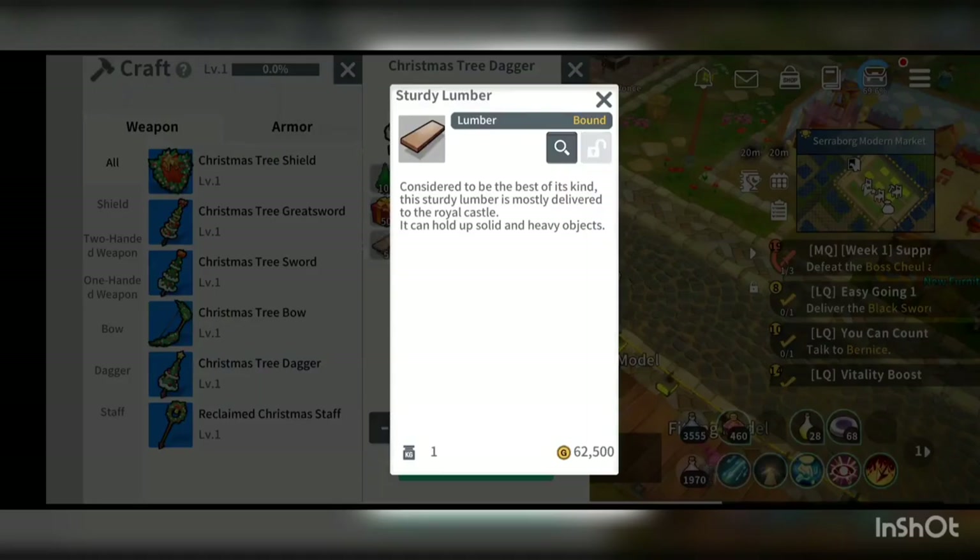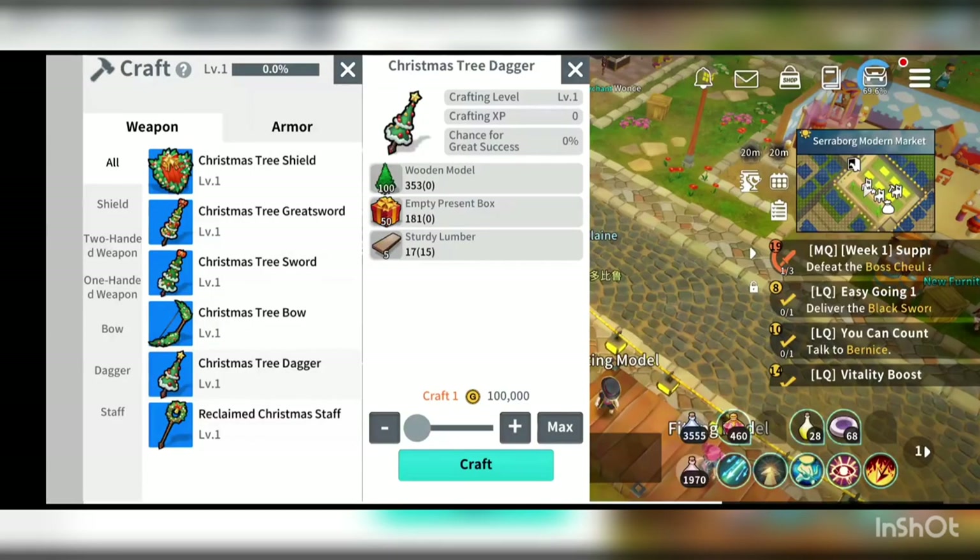Sturdy lumber is something that you get from dismantling, and I will also show you how you could actually get the sturdy lumber.